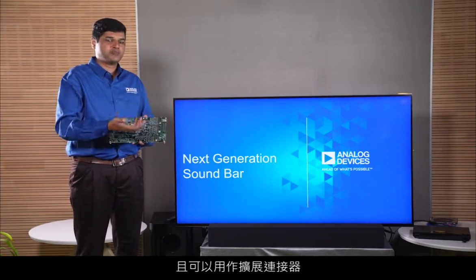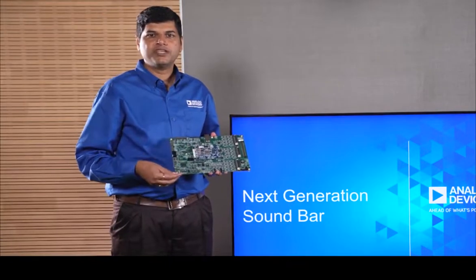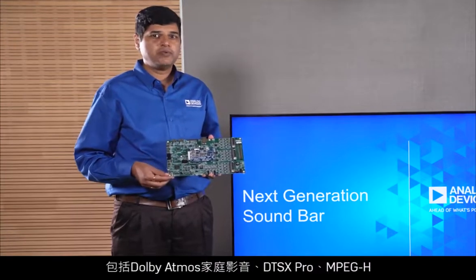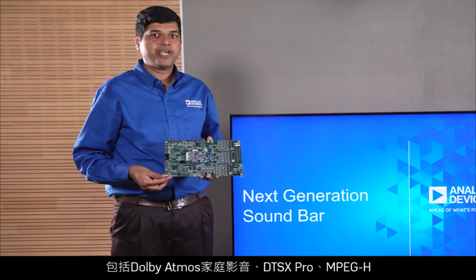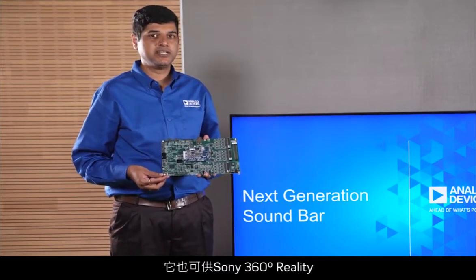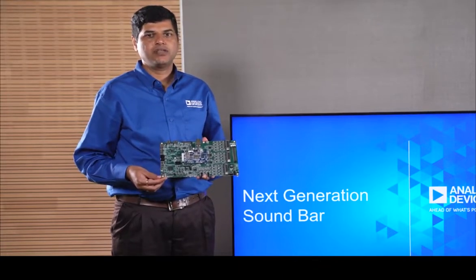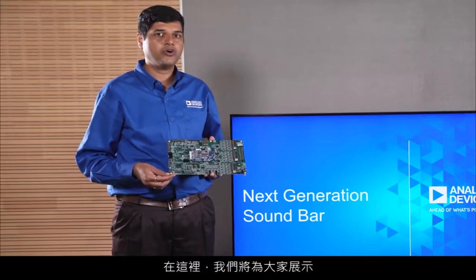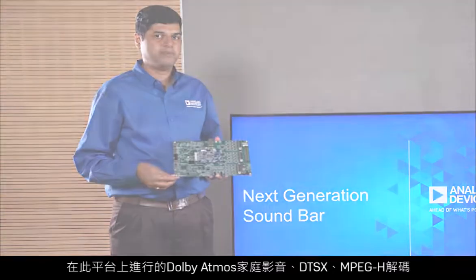This HDMI plus Shark platform is capable of decoding various multi-channel decoders including Dolby Atmos for home audio, DTS-X Pro, MPEG-H, which can also be used for Sony 360 Degrees Reality Audio, Auro 3D, MPEG-4 AAC, etc. We will demonstrate Dolby Atmos for home audio, DTS-X, and MPEG-H decoding on this platform.